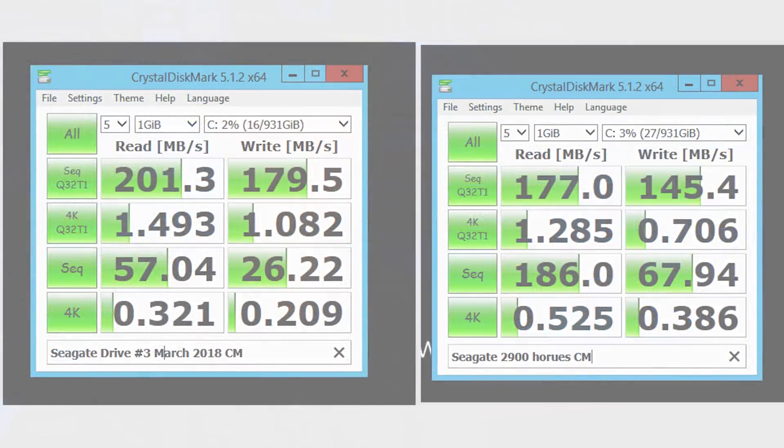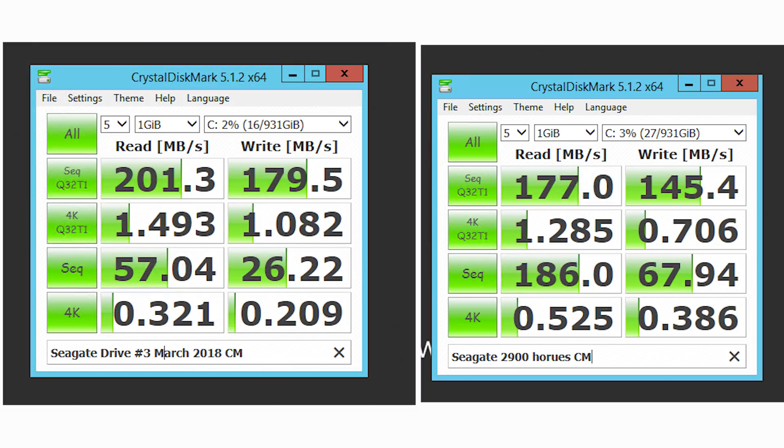Jumping into CrystalDiskMark, there's nothing too bad going on here. Performance is within margin of error of our original testing — it's definitely slightly slower, but not anywhere near as bad as it was when it was dying and then recovering.